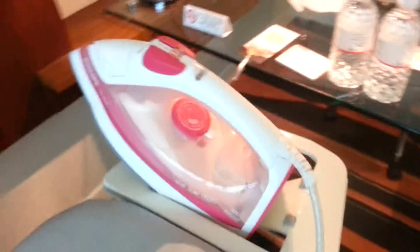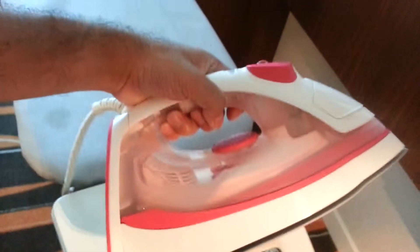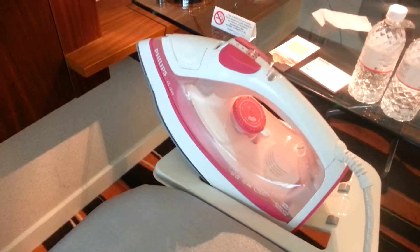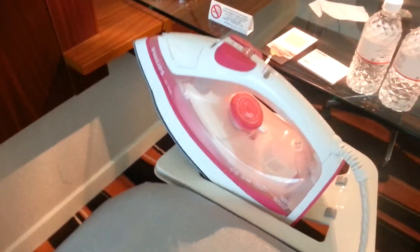It does a really good job, so I'm definitely buying one of these when I get home. I'm really happy that the hotel put one of these in the room for us to use. So it's really good.